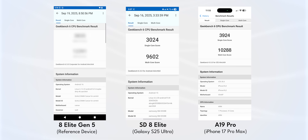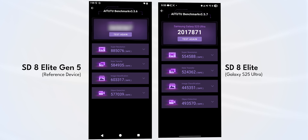I just benchmarked the very first Snapdragon 8 Elite Gen 5 running inside a Qualcomm reference device. Apple definitely has a lot to worry about. I'm going to show you all the benchmarks in comparison to Apple's A19 Pro and the Snapdragon 8 Elite, and there are some interesting numbers to see.